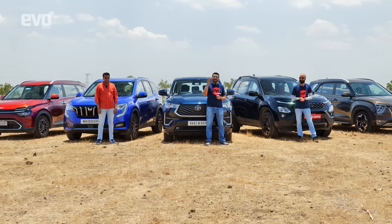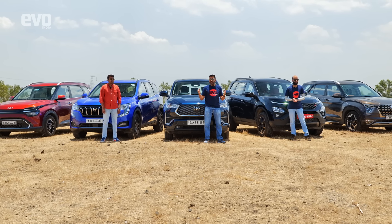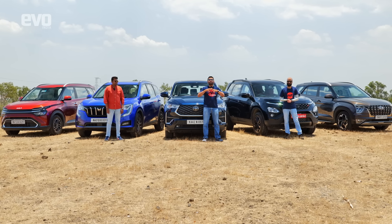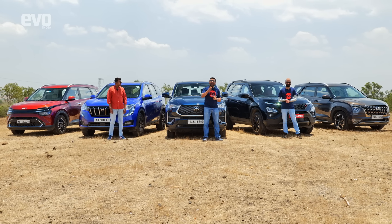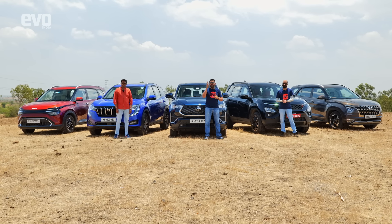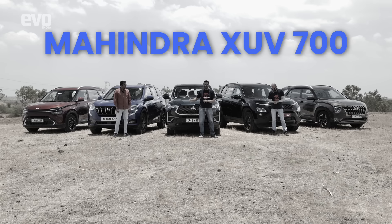Until not that long ago, only an Innova could do what an Innova does — seat 7 in comfort, be good to drive and good to be driven in, cover miles endlessly without a problem, be absurdly reliable, and be safe. But today the game has moved on and you have SUVs that can also seat 7.